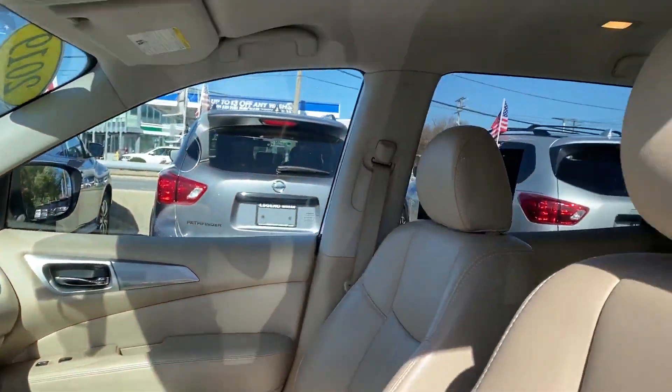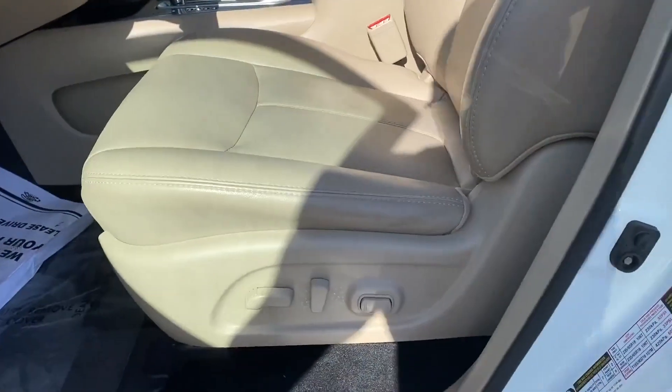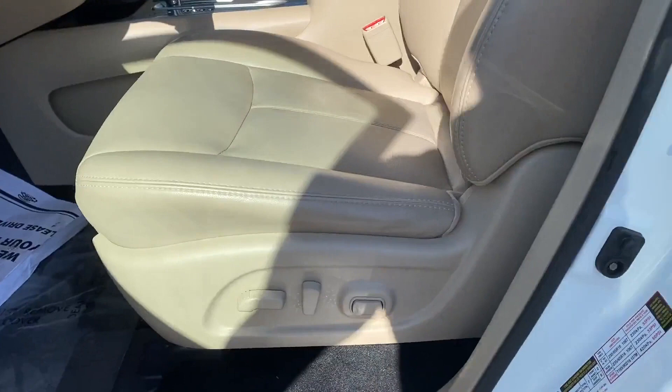Blind spot monitor, parking aid sensor, third-row seating, heated side view mirrors, backup camera, memory seat, heated rear seats, tinted windows, and rear air conditioning.